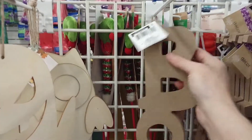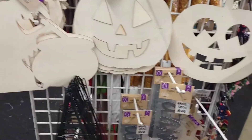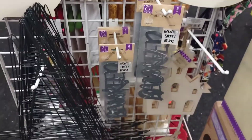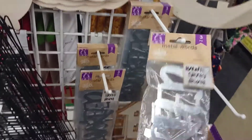I finally found the boo, and it's the last one, so I'm going to get it. And I got wood ghosts and pumpkins. I haven't done anything with my witch's hat yet. Love the metal words — haunted, spooky, beware.